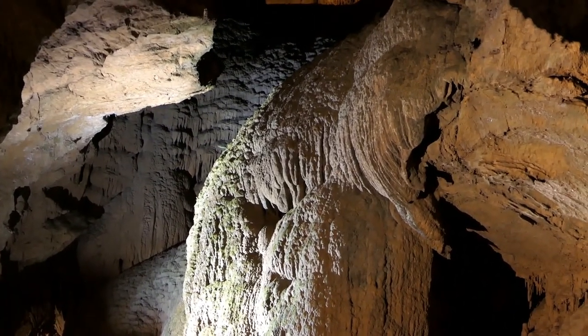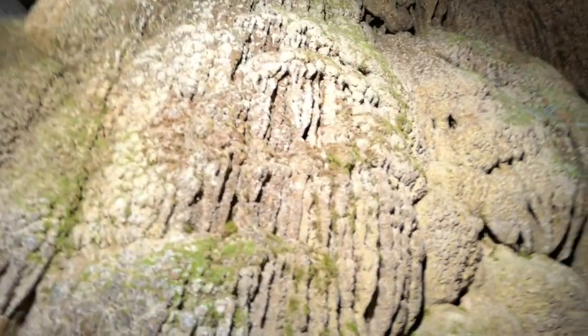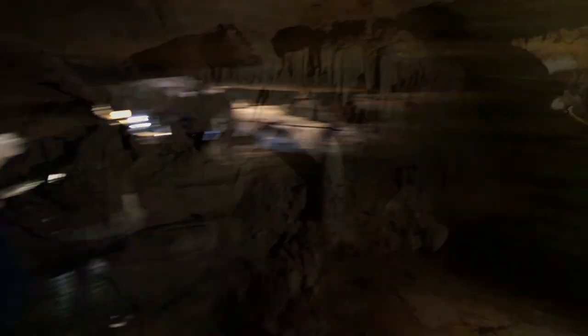We've made it to Flow Stone Falls. No touching. We're gonna go under this balancing rock — on one side it's supported by three square feet, the other side nine square inches. They say it's fine. Alright, we survived, we made it! Look at this new area.